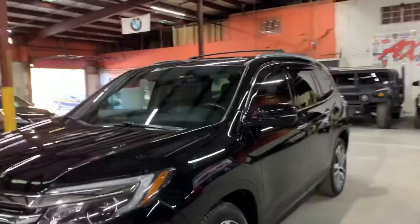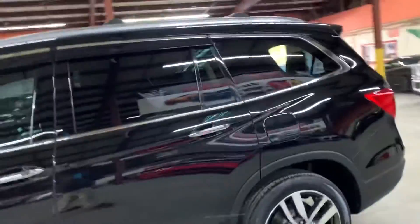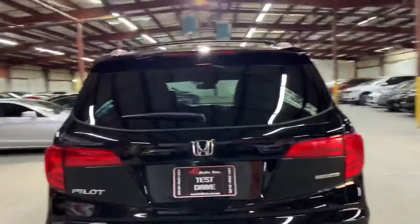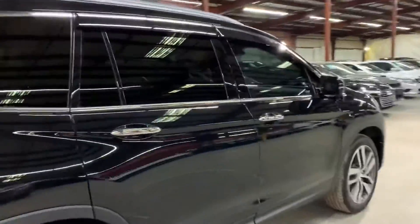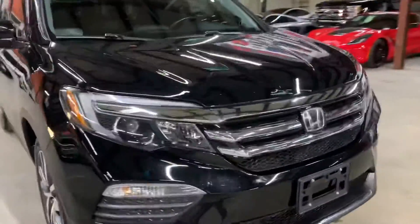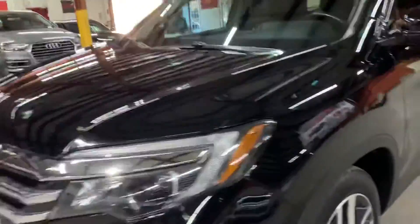Hello guys, this is AX Autos here from Atlanta, Georgia. Today I'm going to be showing you around this nice 2016 Honda Pilot Touring. I'm going to give you a quick tour around it, then we'll go inside and check out the interior. Once we finish checking out the interior, we will come back outside and take a closer look at the wheels, headlights, and taillights to make sure they are working properly. We will also pop the hood open so you can take a look at the engine.